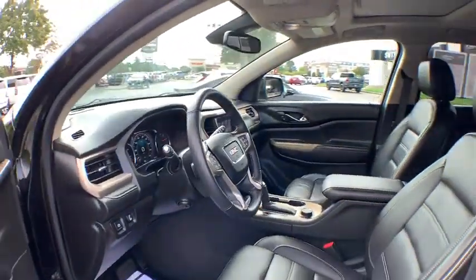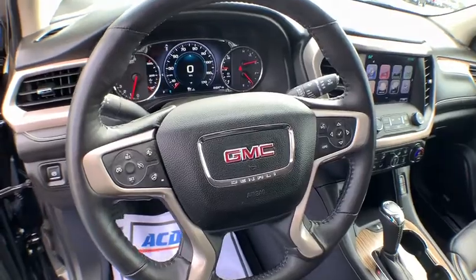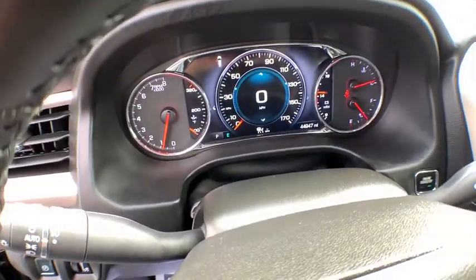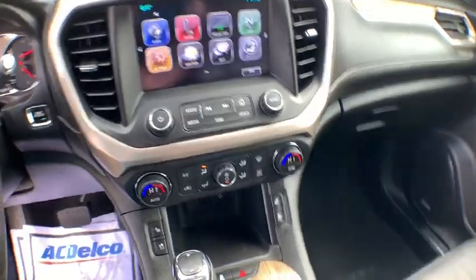Universal garage door opener, compass, power windows, heated steering wheel, security system, electronic stability control, rear window defroster, trip computer, fog light, brake assist, panic alarm.